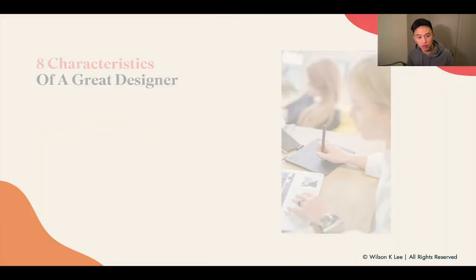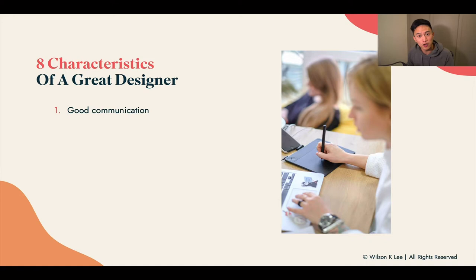Here are the eight characteristics of a great designer. First up: good communication. This is by far the most important characteristic for finding a designer, because if they don't communicate well, or if they mess up and don't tell you, or if they're late or cannot make timelines, it really hurts your whole production schedule. Printing takes time, delivery takes time, and creating your whole project takes time. If they don't communicate well and they're scared of communication, that's a sign of a very bad designer.